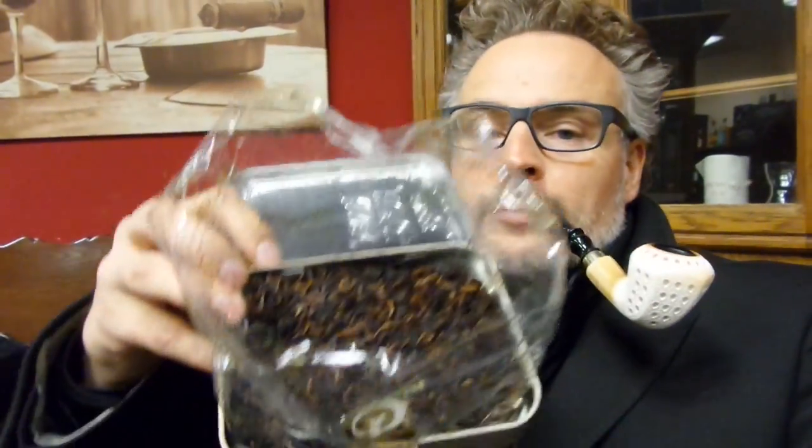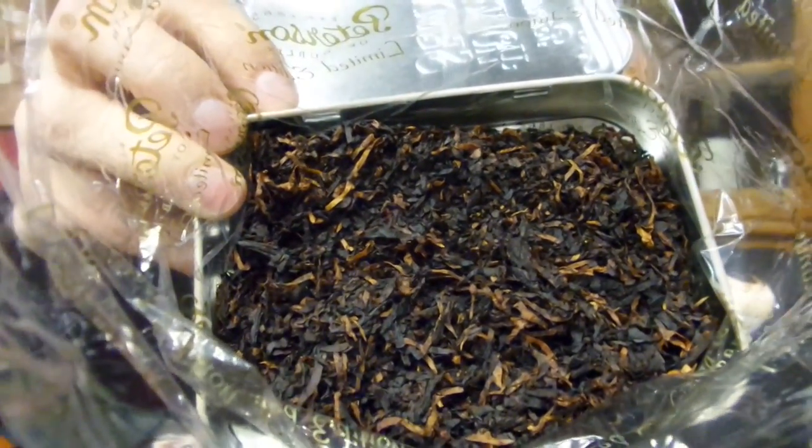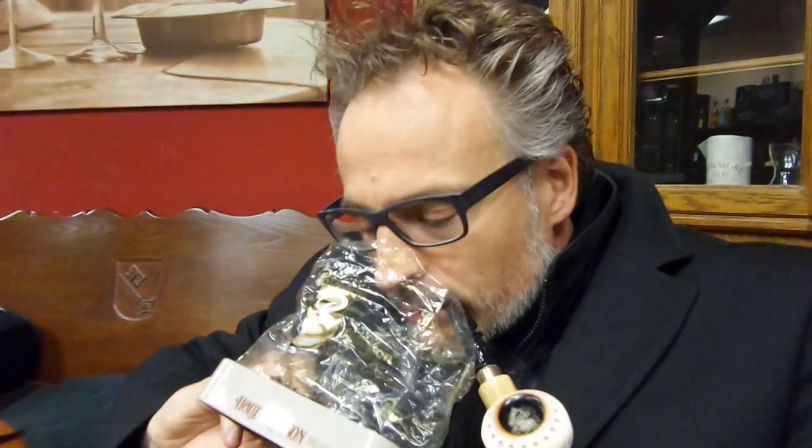Let's open the tin and have a look. There's nothing special on the cut, I think. It's quite dark, and the tin aroma is very, very berry. I can't smell much of the cognac in the tin. The same goes for smoking — you can really taste the berries, whatever berries these may be. Perhaps cranberry.